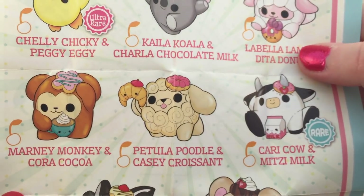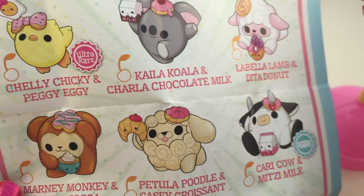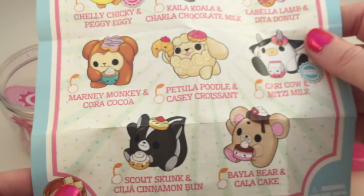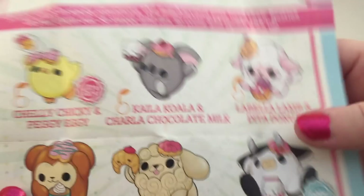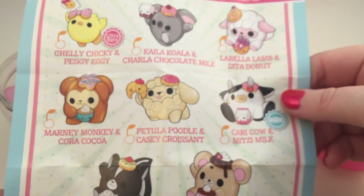I honestly would have been totally happy with any of these, and that never happens for me. Usually when there's a bunch to collect, there's always a few I don't really care about, but I literally would have been super happy with any of these. I saw a picture online of Bela Bear and the bear looks so cute — they all look really cute. The chick looks really cute too.